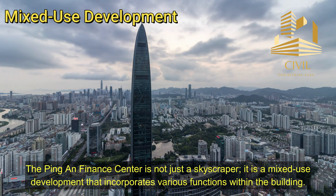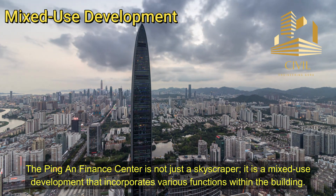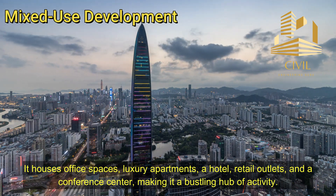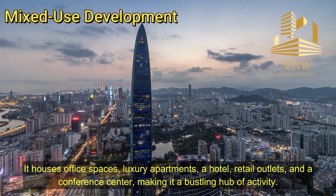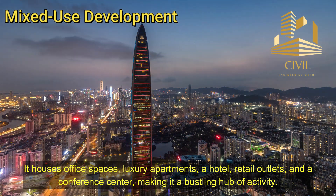The Ping An Finance Center is not just a skyscraper — it is a mixed-use development that incorporates various functions within the building. It houses office spaces, luxury apartments, a hotel, retail outlets, and a conference center, making it a bustling hub of activity.